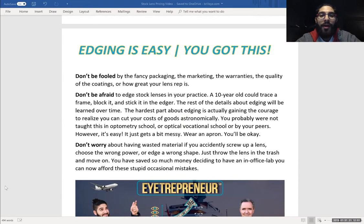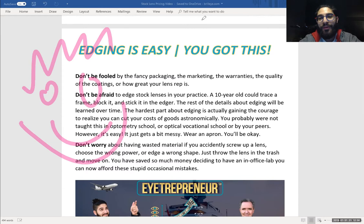Number three: don't worry about having waste material. If you accidentally screw up a lens, it is devastating — I kind of cry in my heart when I screw up an expensive progressive lens on the edger because that was a lot of cash burned or chipped off. So don't feel bad. Stock lenses are inexpensive. You're going to make errors, things are going to happen, there will be flukes with the software. Just throw that lens in the trash and move on. You have saved so much money deciding to have an in-office lab that you can afford to have these occasional mistakes. You're going to have mistakes, but you're happy to be edging lenses, happy to be saving money, giving your patients better service, and you are engaging in the art and craft of making glasses again.